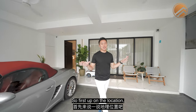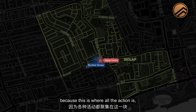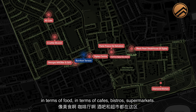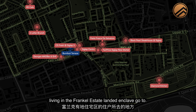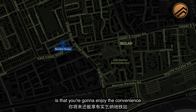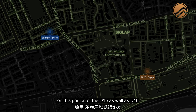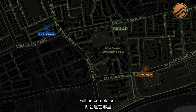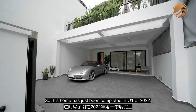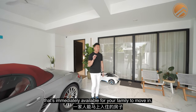First up on the location - this is right beside Siglap Centre. Siglap is considered a little bit like the Holland Village of the East, because this is where all the action is in terms of food, cafes, bistros, and supermarkets - where residents of Frankel Estate go to. Plus, you're going to enjoy the convenience of Siglap MRT station, where the Thomson East Coast Line will be completed for D15 and D16. This home was just completed in Q1 of 2022, making it immediately available for your family to move in.